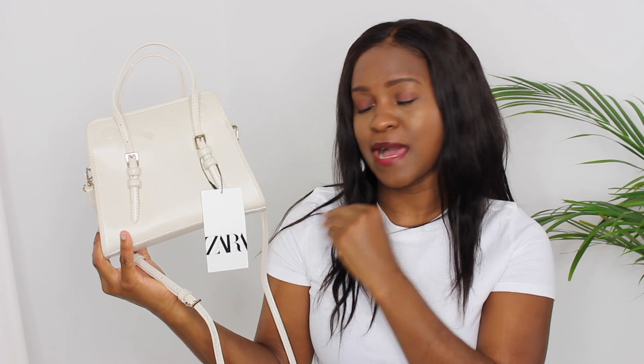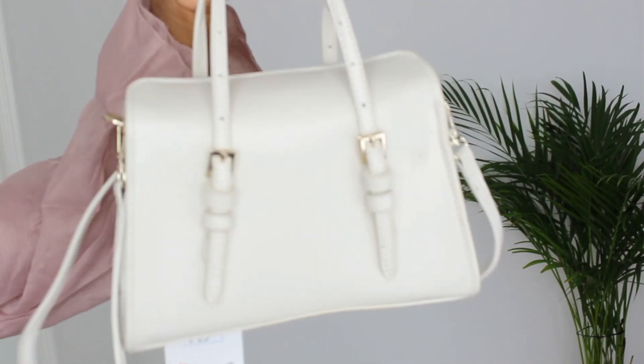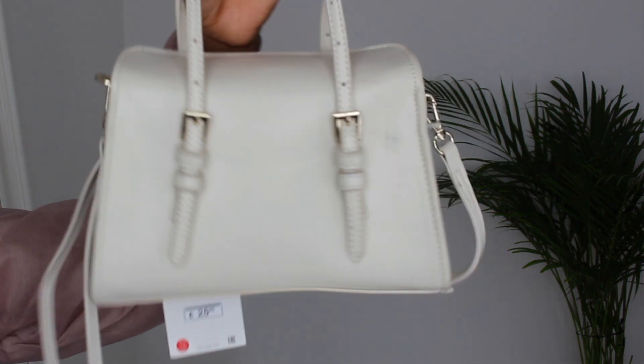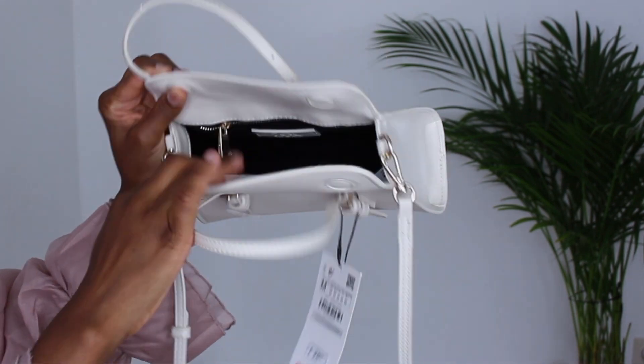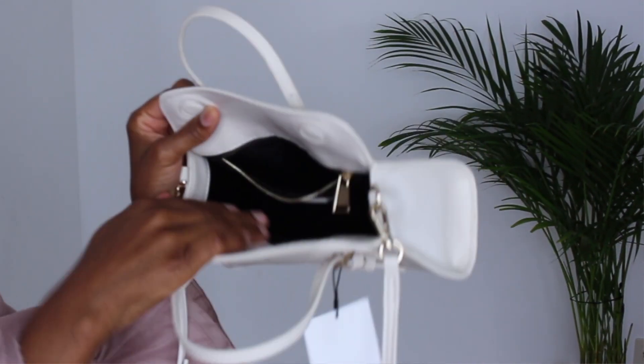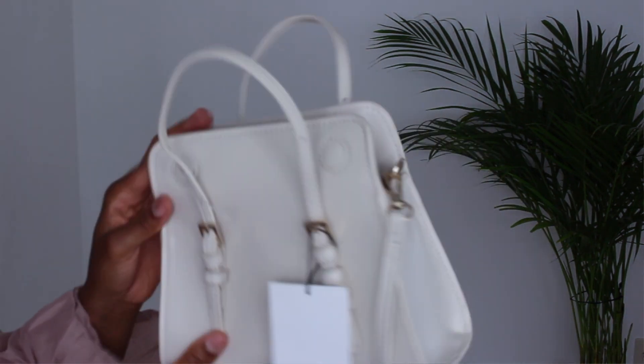The first item I picked up from Zara is this mini city bag. I got this in size medium in white. I got it on sale for $15.99 — originally $25.95. It comes with two handles with strap details that are adjustable, and also a long shoulder strap that's adjustable too. It has a magnetic flap on top. Inside there's enough room for a phone and small things, plus a side pocket and a Zara logo. I think it's such a cute little bag.